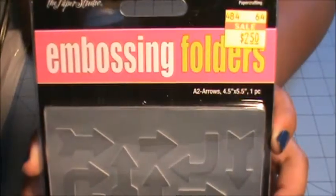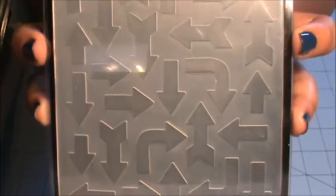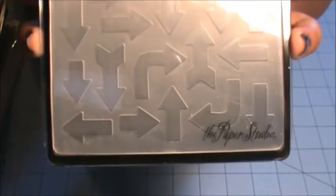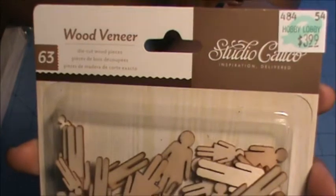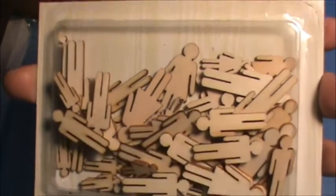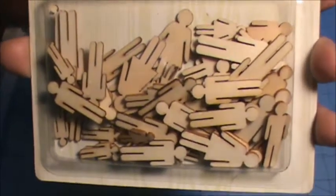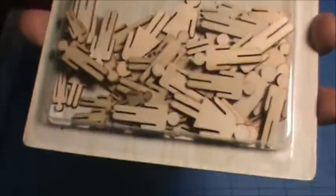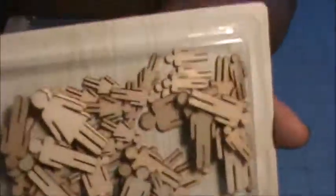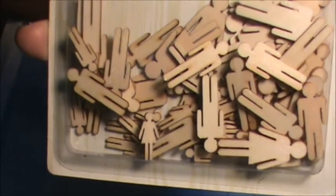I found this embossing folder in the clearance aisle. I just love all these arrows going in every direction. I also picked up this pack of wood veneer from Studio Calico — it's a bunch of those party people. I have been looking for this forever, so when I saw it, I decided to get it even though it was not on sale. It comes with a whole bunch of them, big ones and small ones, all different sizes. I'm really excited about these.